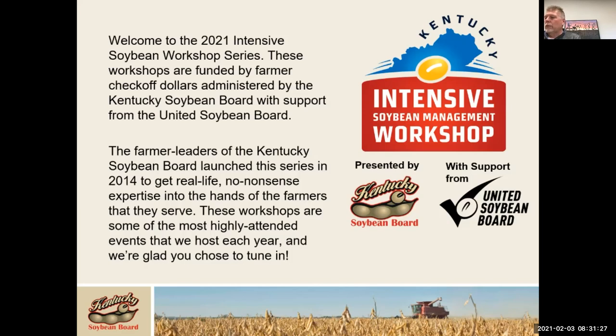Since its beginning, the soy checkoff has existed for one reason: to create profit opportunities for Kentucky soybean farmers. Dr. Chad Lee has moderated these workshops for several years, and one thing he said that has really stuck with me is it's not about the beans in the bin — it's about the bucks in the bank. We like to focus on ways we can help increase our operations' profitability. Sometimes that's driving yield and sometimes that's lowering input costs. Either way, we want to help increase your bottom line.